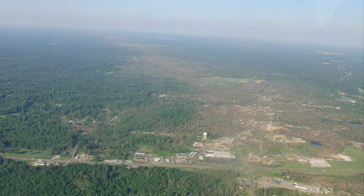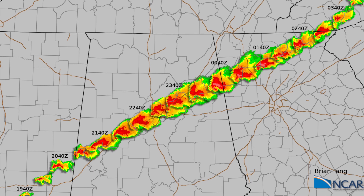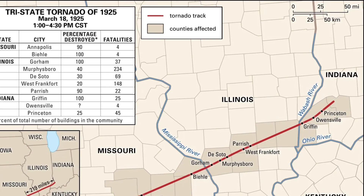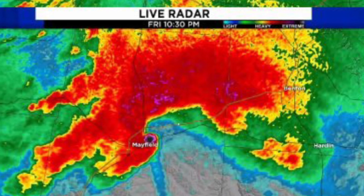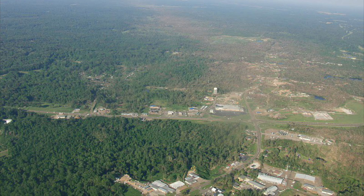Witnesses have described sections of Yazoo City as looking like a lumber yard. Long-track tornadoes — which ones come to mind? The 1925 Tri-State Tornado? The Tuscaloosa-Birmingham Tornado? The Mayfield Tornado? How about the dual-state Yazoo City-Durant EF4? Despite tracking through Louisiana and Mississippi over its 150-mile-long and 1.75-mile-wide path, it is completely unknown.